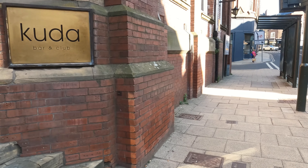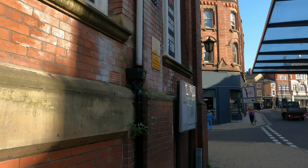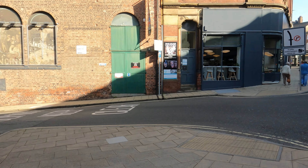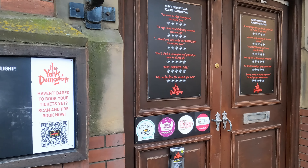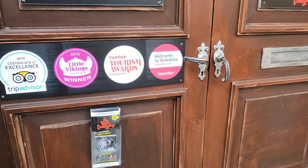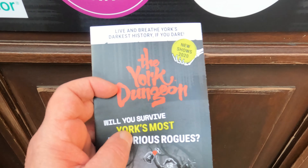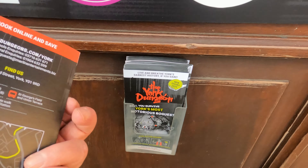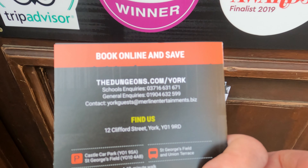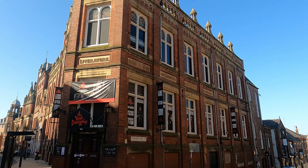This is the York Dungeon — another must-visit if you're in York. They have actors dressed up who give you frights. They have a mock court, and they show you how Dick Turpin was hanged and things like that. They also show people bricked up behind walls from when the plague was around. It's been quite a few years since I went inside, so it's probably even better than it used to be. The York Dungeon is a must-visit. It's at 12 Clifford Street, and you can book tickets online at dungeons.com/york.